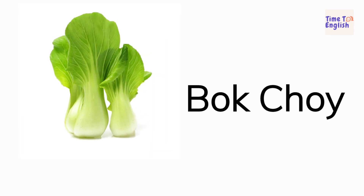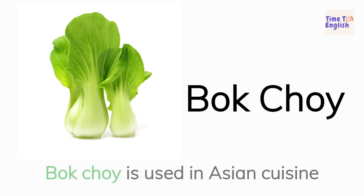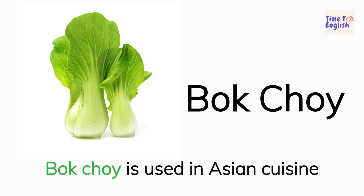Bok choy. Bok choy is used in Asian cuisine.